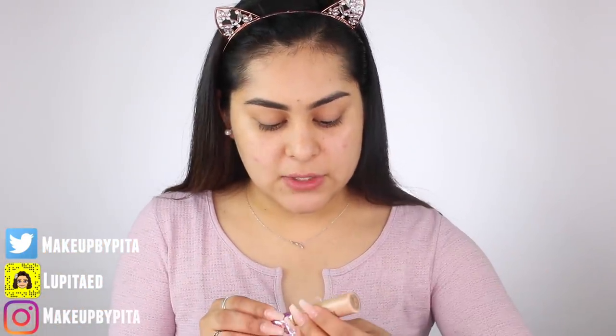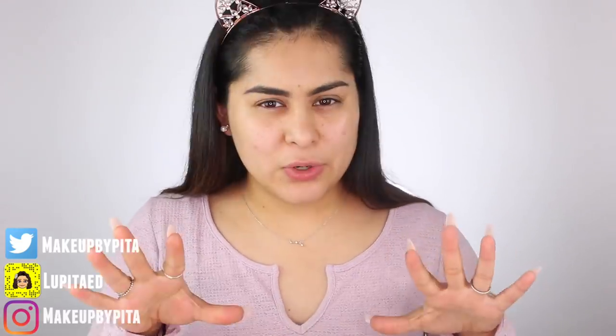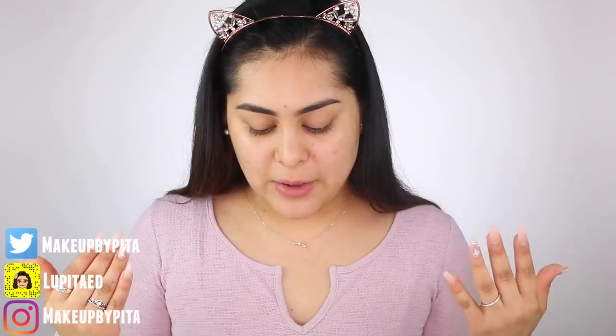So for my eyelids I'm going to be using the Tarte Shape Tape concealer — this is in the shade Medium. I think for this month, pretty sure you guys are familiar with it because I always talk about it.